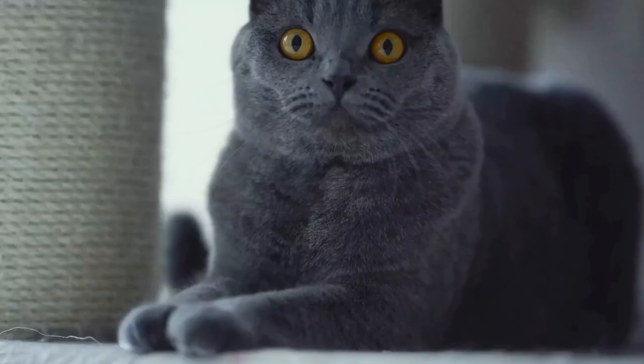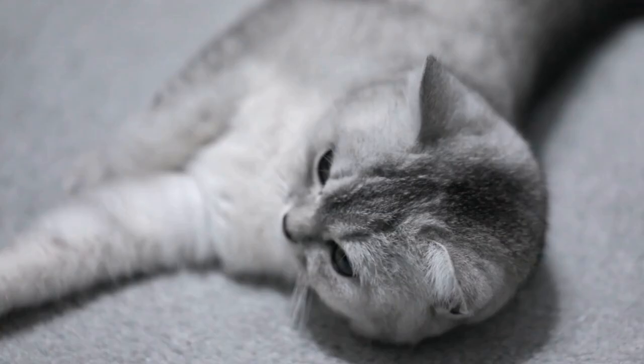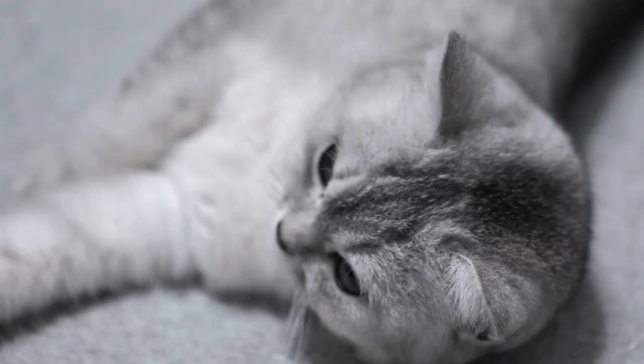Additionally, cats possess a highly developed cerebellum — the part of the brain responsible for coordinating movement, balance, and posture. The combination of their specialized inner ear and brain structure enables cats to have exceptional control over their body movements.